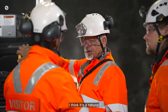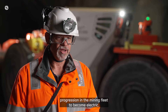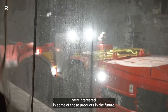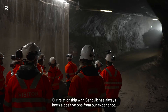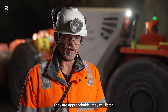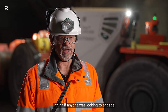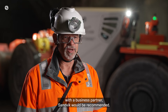I think it's a natural progression in mining fleet to become electric. Productivity wins hands down. We've seen the roadmap of products that Sandvik are developing and we're very interested in some of those products in the future. Our relationship with Sandvik has always been a positive one — they are approachable, they will listen, and they will often come up with the solution we're looking for. If anyone was looking to engage with a business partner, Sandvik would be recommended.